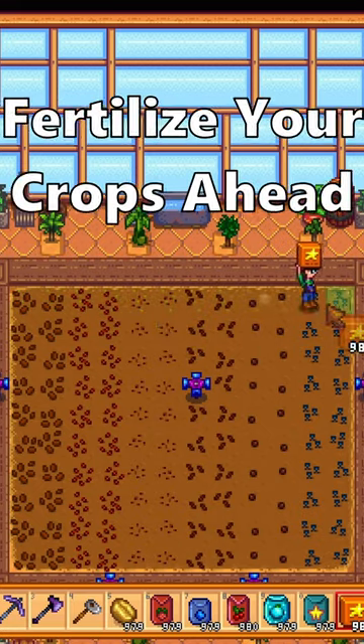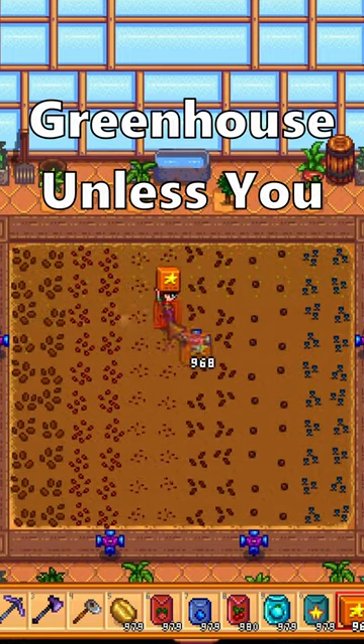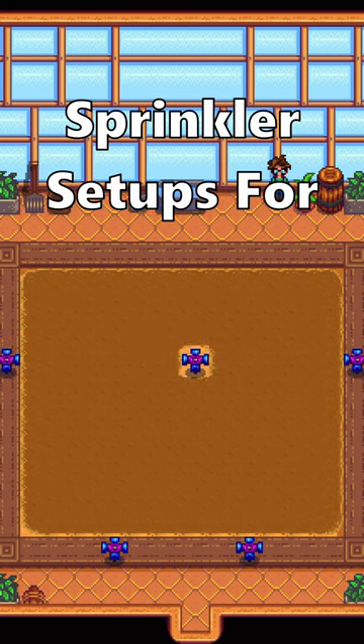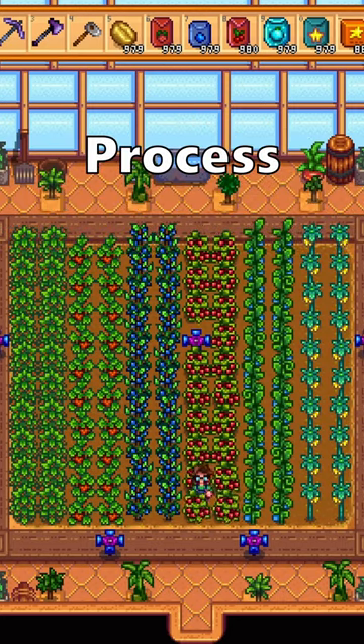It's also a good idea to fertilize your crops ahead of planting, since a fertilizer will never be removed from your greenhouse unless you do it manually. These are the four different perfect sprinkler setups for your greenhouse. Having sprinklers in here is a good idea so you can fully automate the watering process.